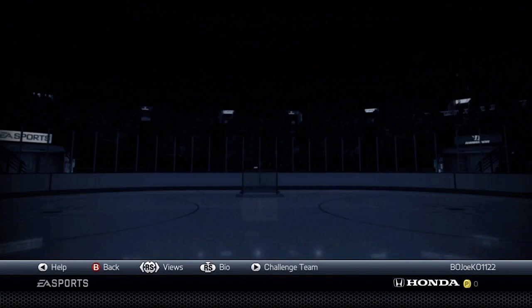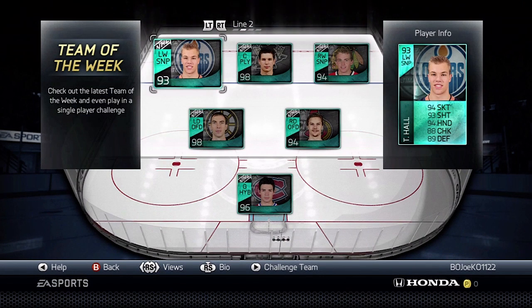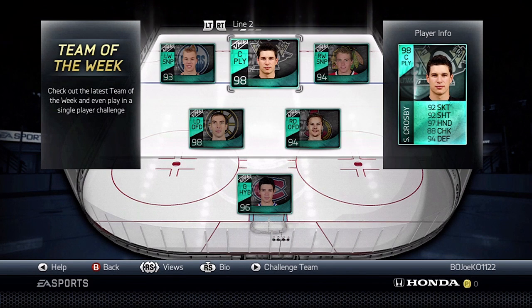So it looks like a pretty good Team of the Year so far. And then we move on to the second line: Taylor Hall, 93 overall, with stats of 94, 93, 94, 88, and 89.